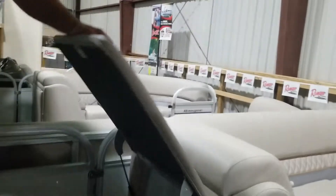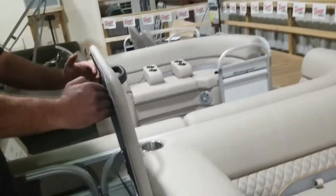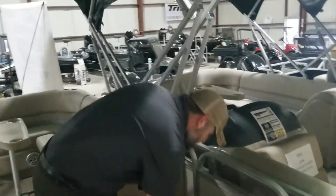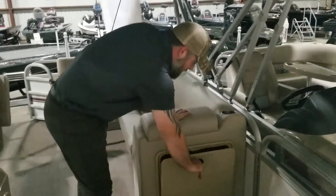Right here you're going to see that we have the optional changing room. Right now it would just be storage. If you do decide to add the changing room, it would simply attach to the door here and flip up so that people can change in privacy. Across from that, you do have your trash receptacle.